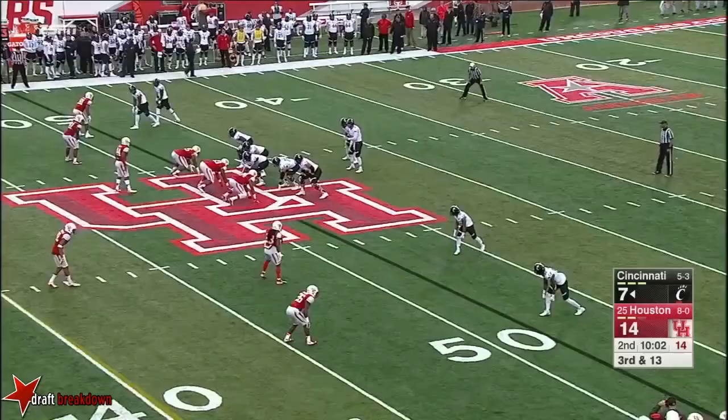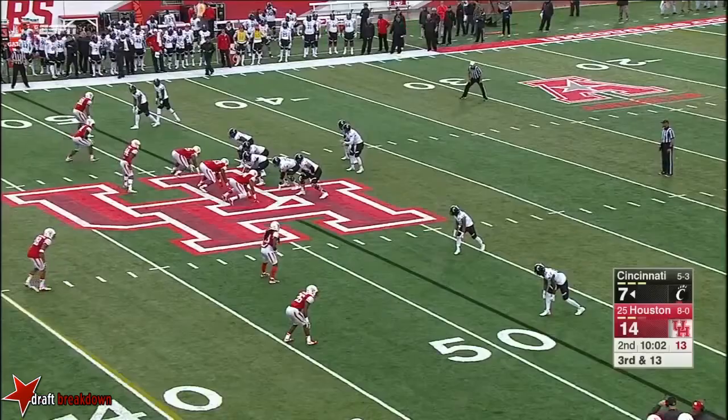Pressure coming from Houston. Keel under the gun. He will throw it away. Incomplete. And that will be the first third down conversion for Cincinnati this afternoon.